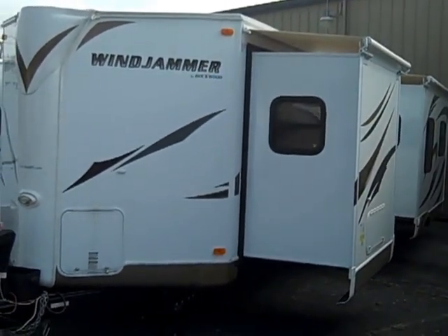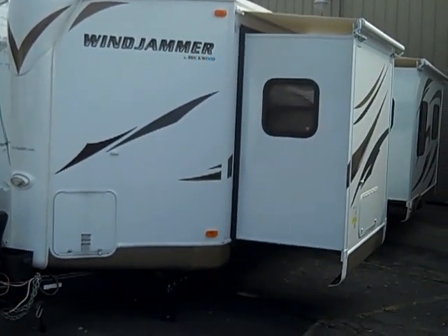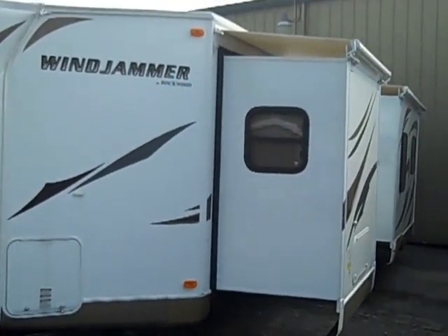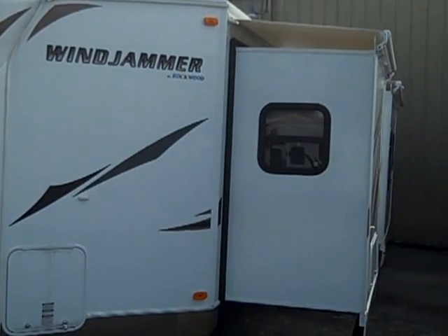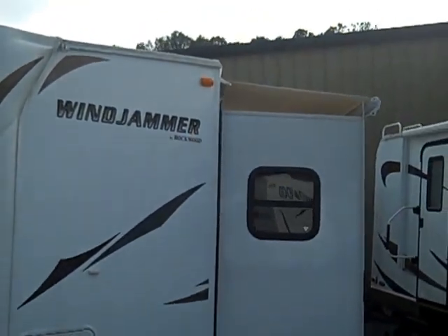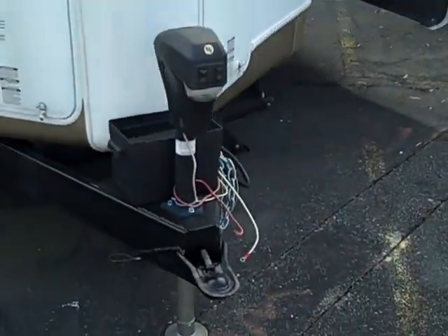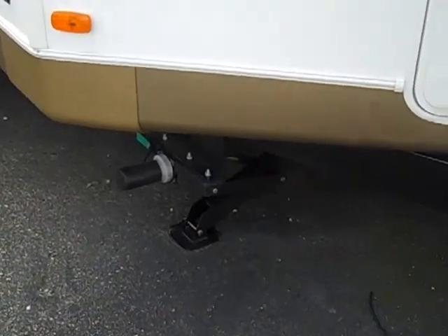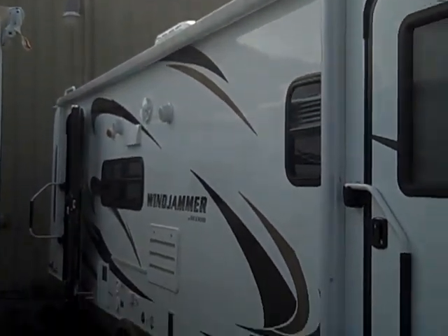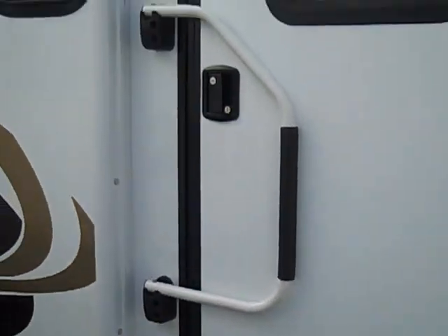Today we're looking at a brand new 2012 Forest River Rockwood Windjammer 3001W. Rear lounge, two slide outs, has a dry weight of 7,031 pounds, two awning toppers, power tongue jack, all four corner electric stabilizers, electric awning, aluminum rims, two assist handles.